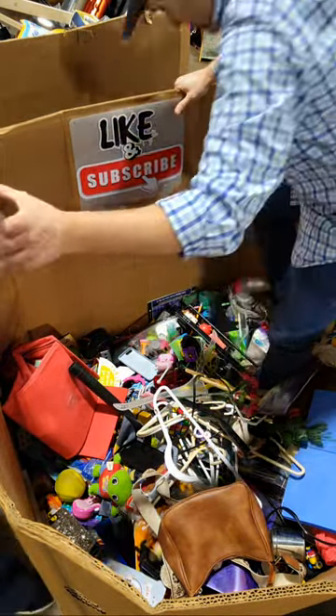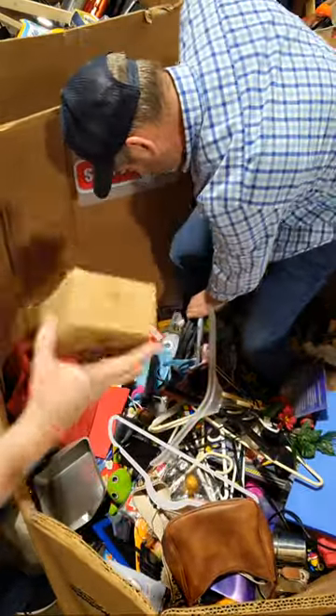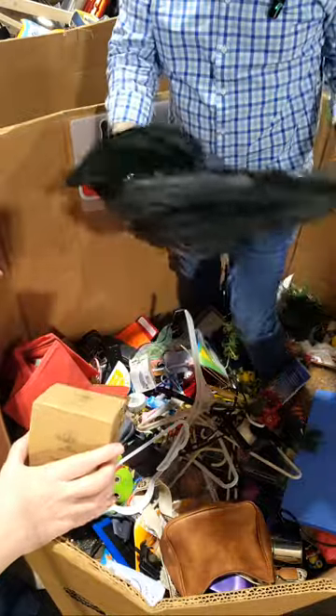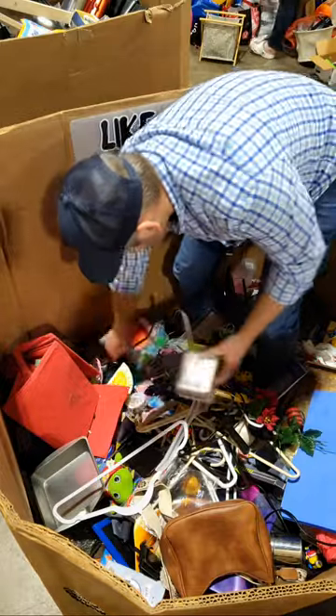I don't know what that is — it's a Willow Tree ornament. I think Willow Tree is like mid. I'll just throw it in the cart and cull it later.